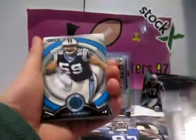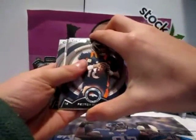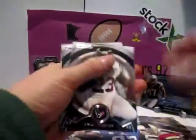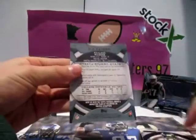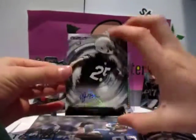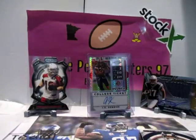We have a hit here! Flacco, Manning — Roddy White, Arian Foster, and our hit. DJ Hayden — let's see. Oh, sweet auto! Nice, take it. It's shiny — the sticker's shiny.